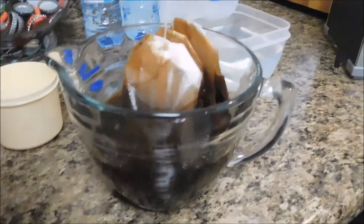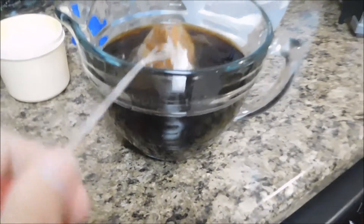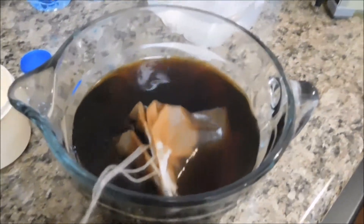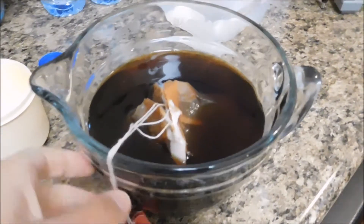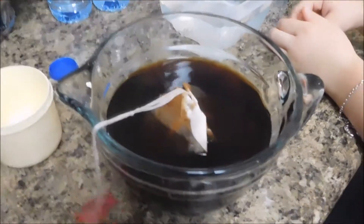Here's the tea. You can see it's really dark, but it's not warm anymore. I'm hoping it will soothe the pain a little bit and then I can maybe lay those tea bags on the parts of my legs that hurt the most. Let's see if it works.